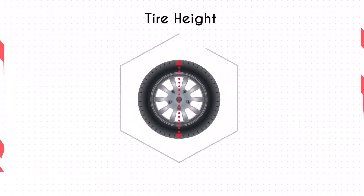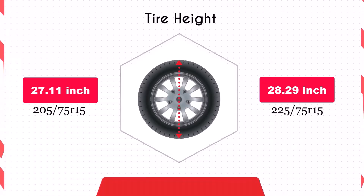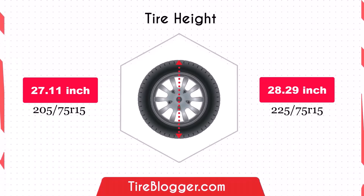Switching to the 225/75R15 tires increases the diameter by 1.18 inches, raising the vehicle's ground clearance. This improvement is beneficial for off-road driving and navigating rough terrain, though it might result in a slightly lower speedometer reading.